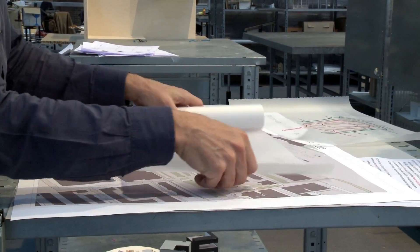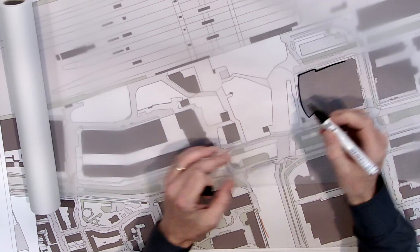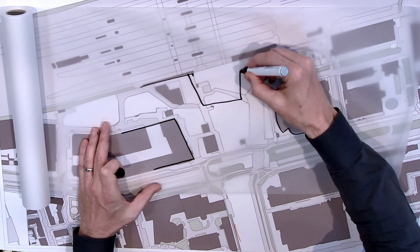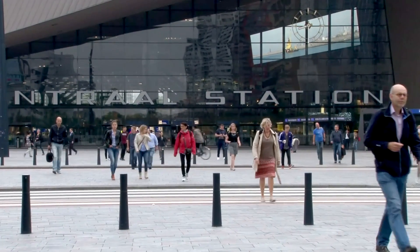Moving forward to the beginning of the century, we're looking at the same space and the changes that have been made in recent years. A new station was built, which looks slightly different from the previous one, but this central square is still there.